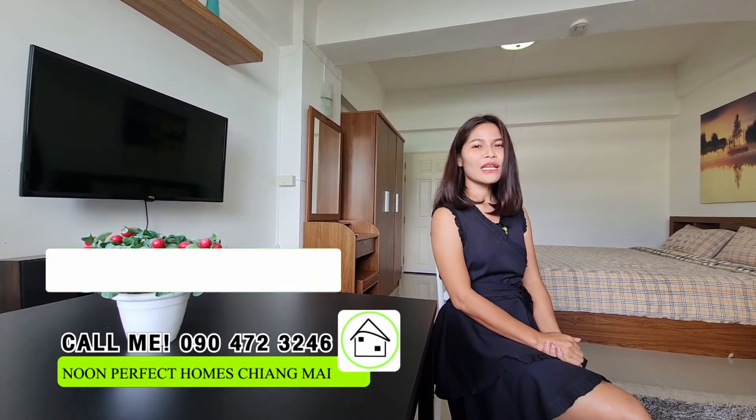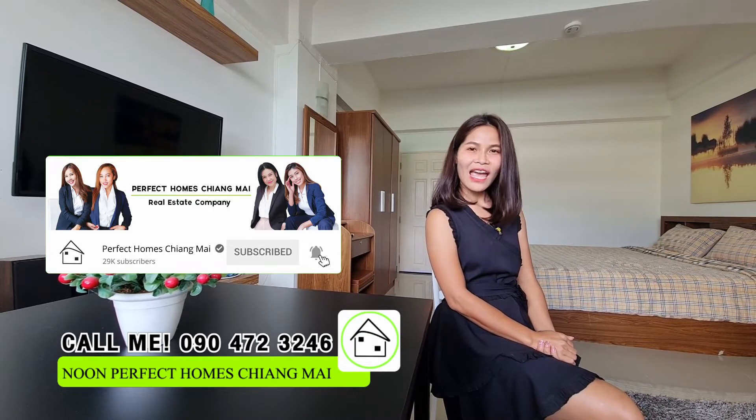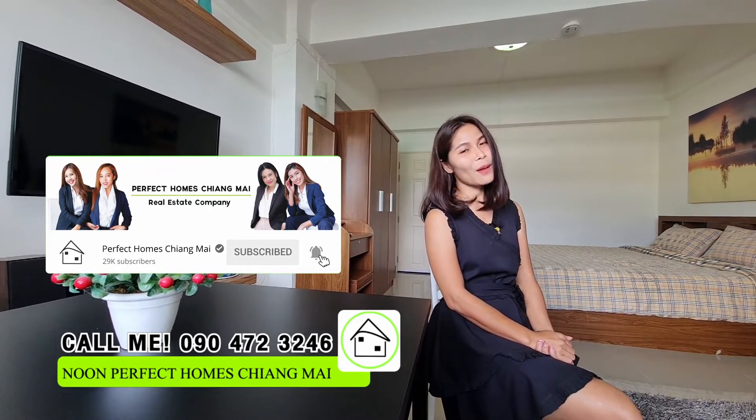For more information or to schedule a viewing, please call me or comment below. Don't forget to like, share, and subscribe so you don't miss a great property from us. I'll see you next time, bye!